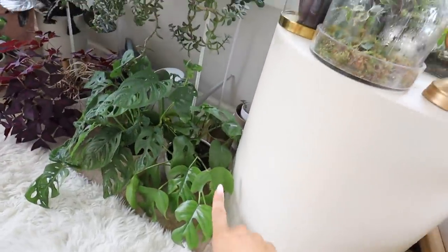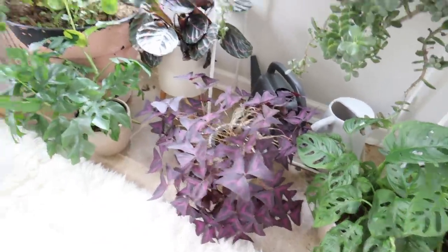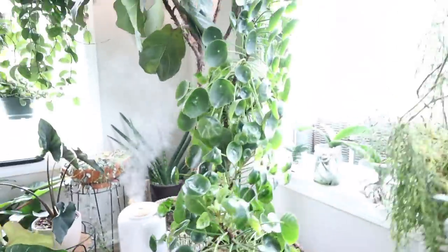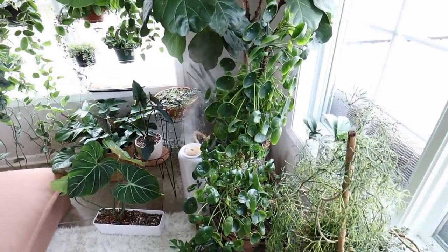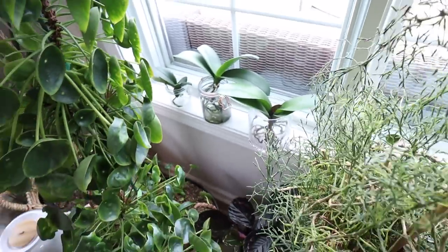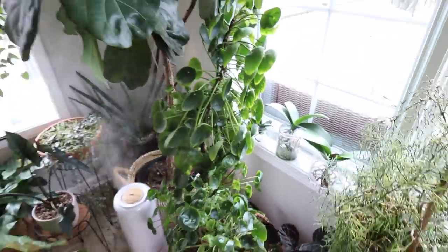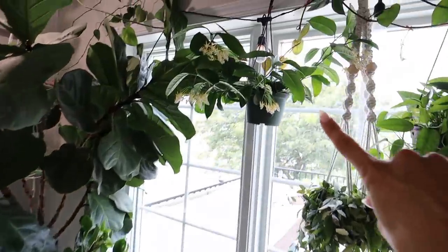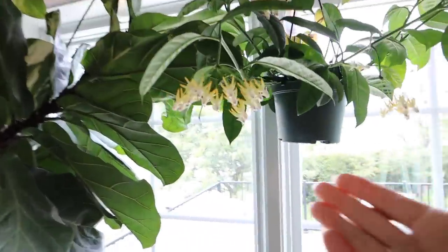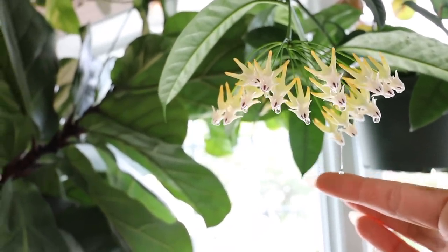Down here I have Mini Monstera, Monstera Adansonii, my purple Oxalis, another Mini Monstera, a Calathea, my big Pelea Peperomeoids which I love — one of my absolute favorites. I have all of my water culture orchids back here. I also have an Instagram reel about how I do these if you're interested. And then over here — oh, I skipped this one. This is a Shooting Star Hoya, the Hoya Multi Flora. Look at that sap — they're so, so sticky. It's like syrup.